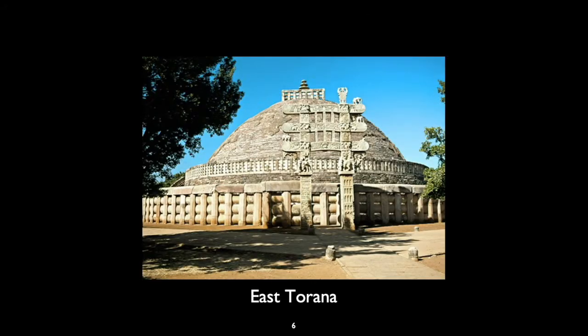Let's take a look at the east torana. This is where you would approach the stupa from the east when you begin your journey in, and it is from here that you would be welcomed in. As you approach, you find a way to join in the company of the Buddhists assembled there.